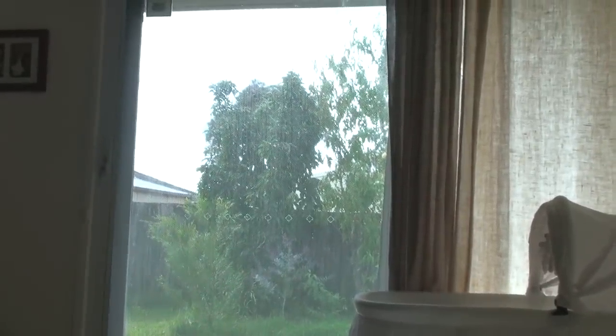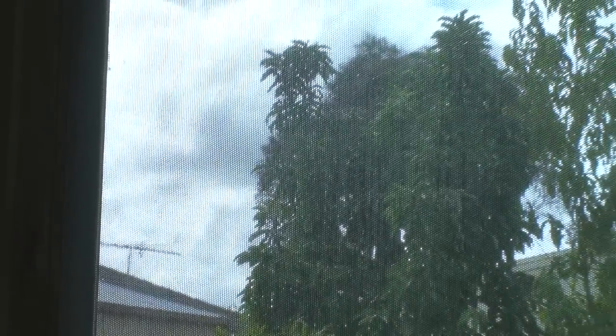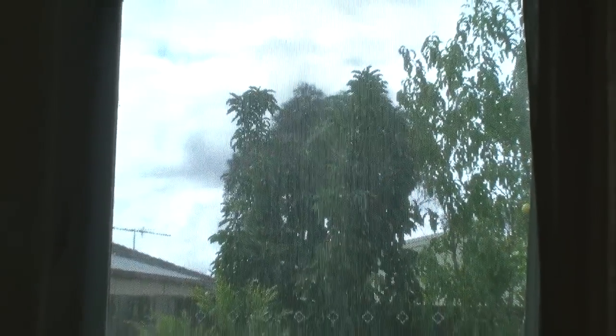I tried to sneak out to the computer to do some stuff and Joanne caught me and sent me back to bed. At least I've got my iPad here so I can do a fair bit from bed. The window is open so I can see outside — it's a bit overcast, not much going on out there. This whole vlog might be from right here in bed.